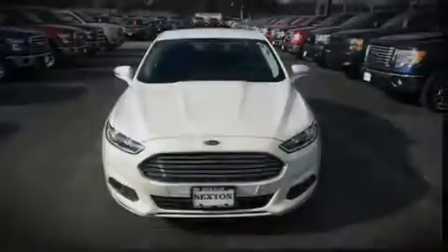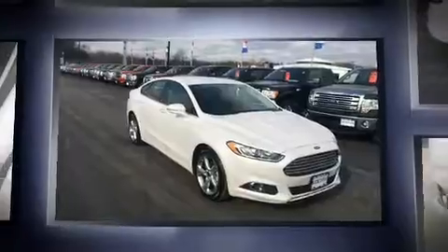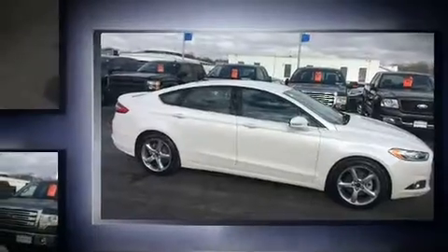Familiarize yourself with the 2016 Ford Fusion. With just over 20,000 miles on the odometer, this four-door sedan prioritizes comfort, safety, and convenience. It features a front-wheel drive platform, an automatic transmission, and an efficient four-cylinder engine.